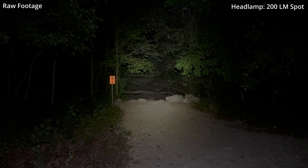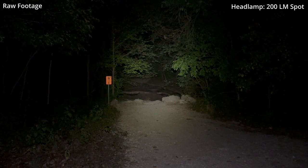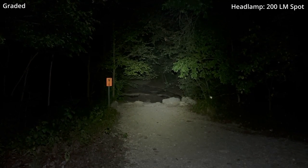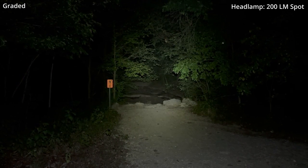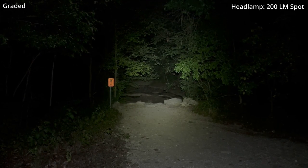This is another very challenging shot. My headlamp has four spot-only modes: low, medium, high, turbo. We're in medium mode right now, looking back over another creek. This is a fairly low level of illumination.